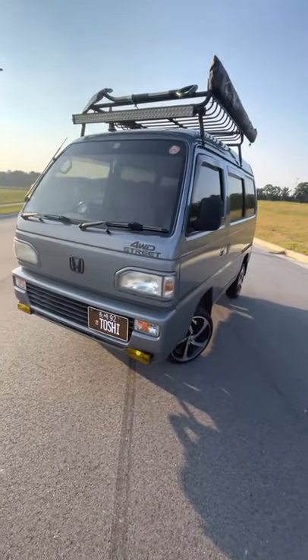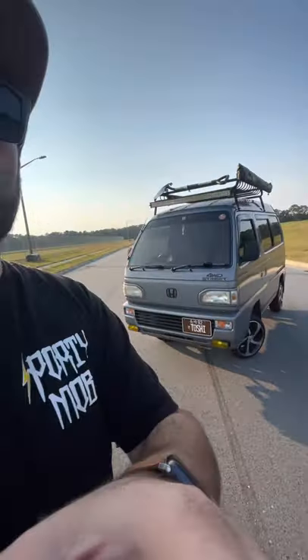Today we are going to talk about the K-Van. If you've seen my other video, you saw me going into a little bit of detail of why you would want a K-Truck.